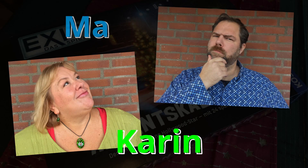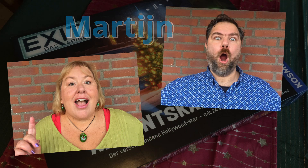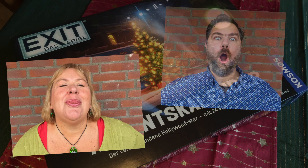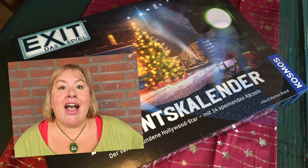We are Karin and Martijn from the Netherlands, and in December we are playing the Exit Escape Room Game Advent Calendar 2023. The game is in German, we speak Dutch, and we'll add some English so we hope you can follow along. Wish us luck!